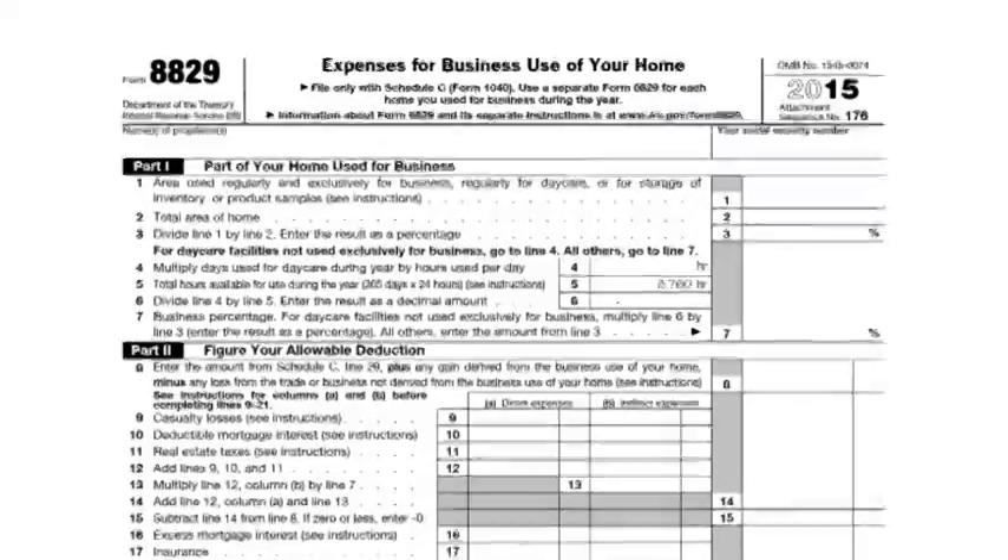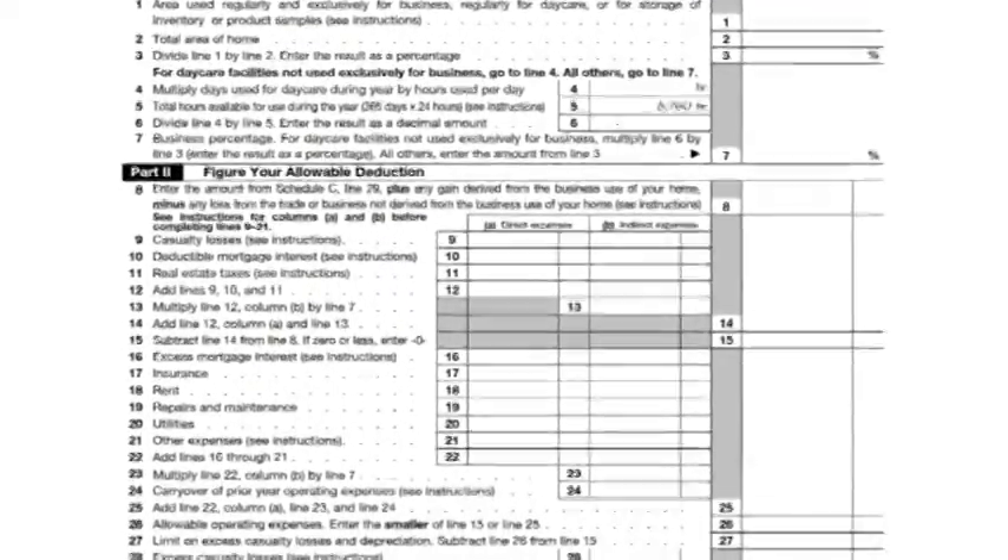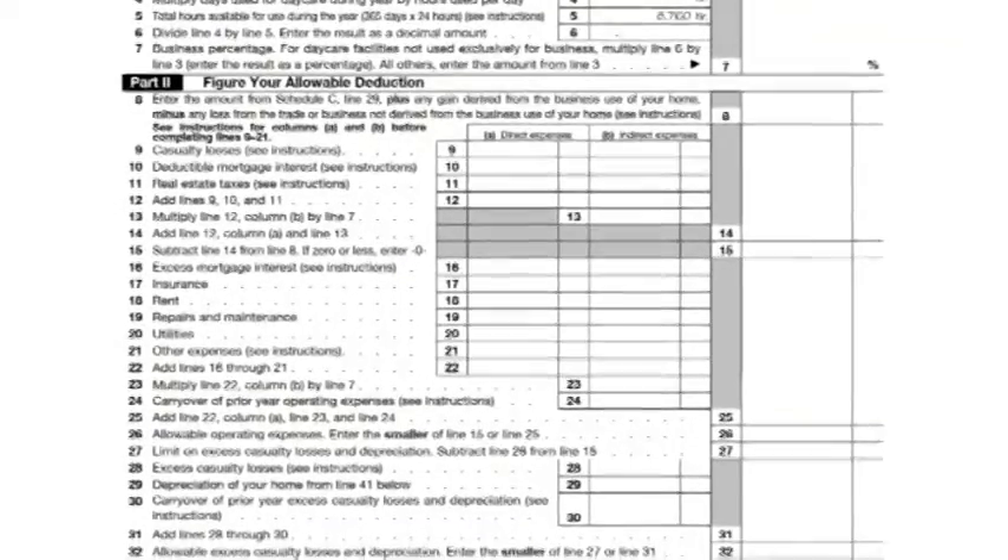The IRS provides Form 8829 to help you calculate the deduction for home office expenses. The form is not mandatory, but can be helpful. It cannot be used if you use the simplified method, if you are an employee or partner, or if the expenses become part of inventory.